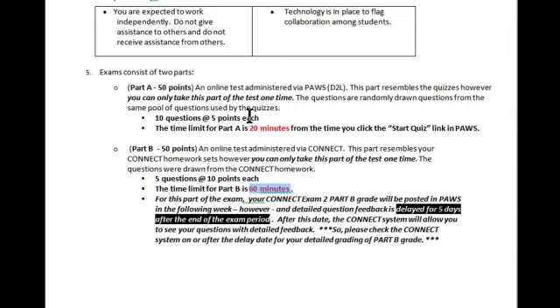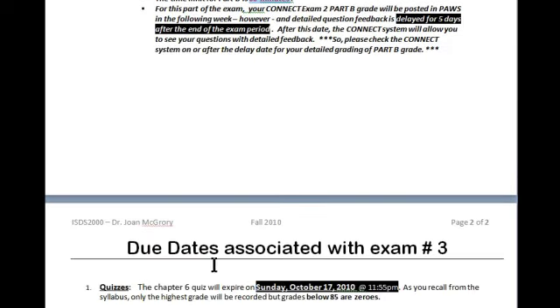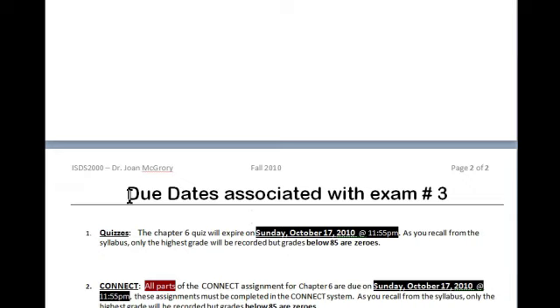For Part A, you will know your score immediately after completing that portion. For Part B, remember that you need to make a note in your calendar to check back five days later so that you can see the very detailed grading. Next we're going to talk about due dates associated with chapter six and exam number three.